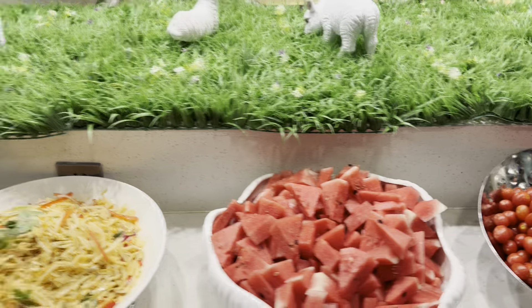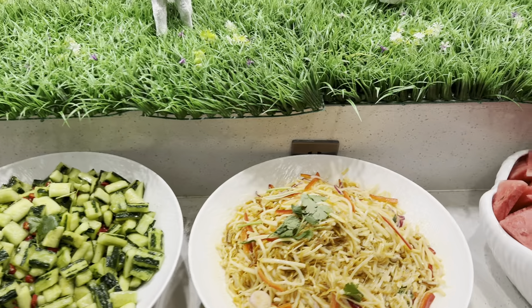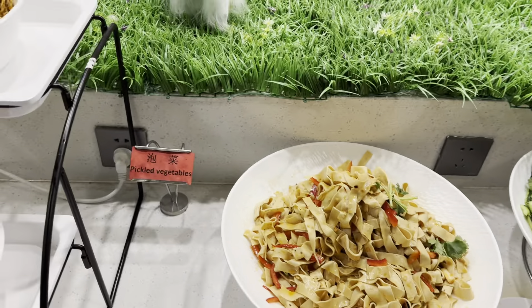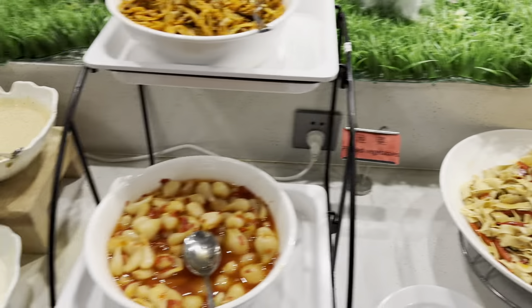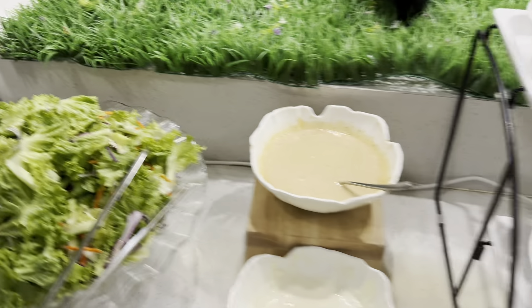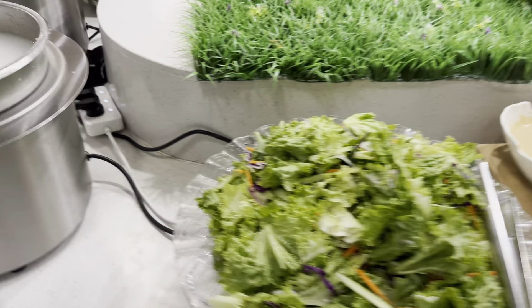Tomato — it must be the bamboo shoot, cucumber. I'm not sure about this. The peas, and the veggies, and the salad.